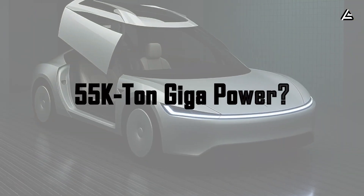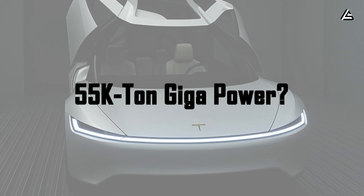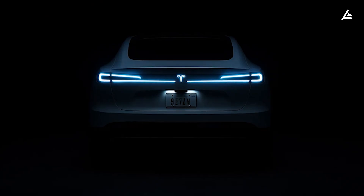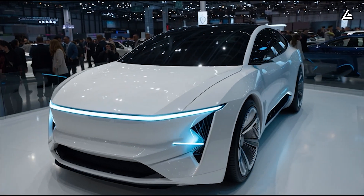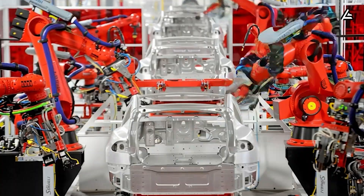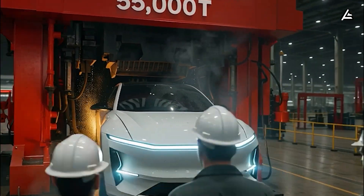How powerful is the 55,000-ton gigapress, and why does it change how Tesla builds vehicle bodies? Mentioning the Tesla Model 2 means mentioning Tesla's largest production scaling strategy of the coming decade. To achieve this, Tesla needs an entirely new production solution where speed, precision, and cost all move in the most efficient direction. The 55,000-ton gigapress exists for this purpose.